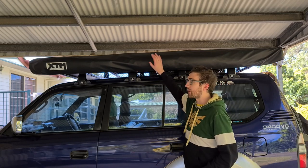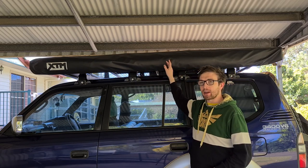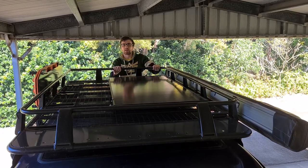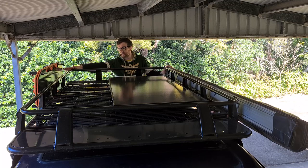On the passenger side we've got a full 270 degree XTM awning that stretches all the way around to the back of the car. I've also got awning walls to turn the whole awning section into a large tent if the wind gets too heavy. At the top of the vehicle we've got an Adventure Kings roof cage with our XTM awning and MaxTrax mounted to it.